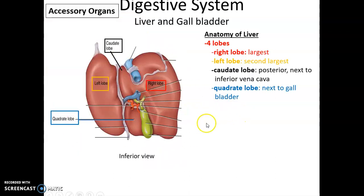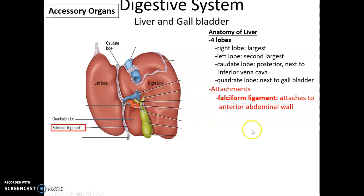The liver has four lobes. The largest lobe is the right lobe, and the second largest is the left lobe. The caudate lobe is near the inferior vena cava, and the quadrate lobe is near the gallbladder. The liver attaches to the anterior abdominal wall via the falciform ligament, which is part of the peritoneum.